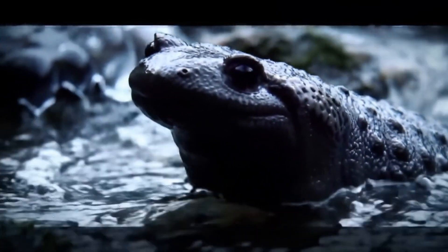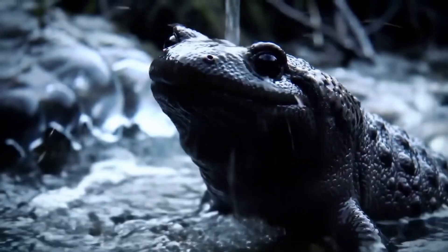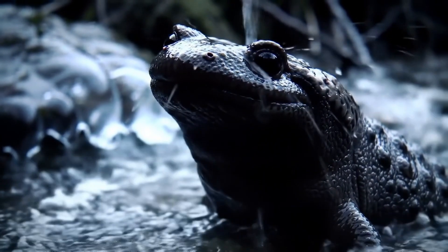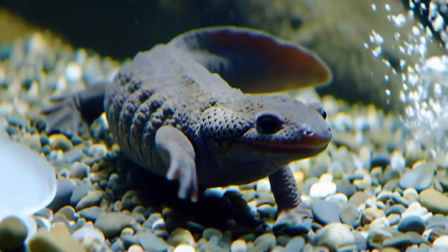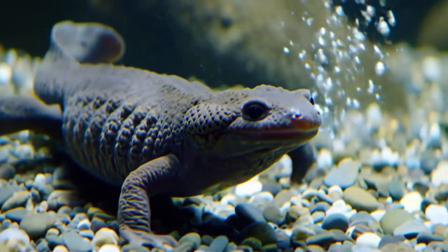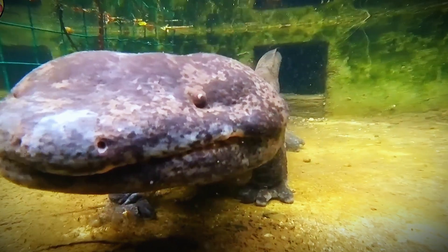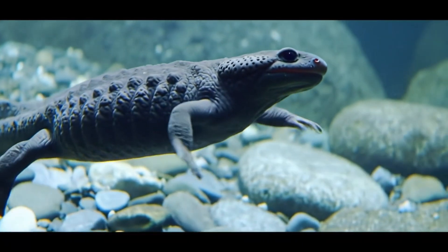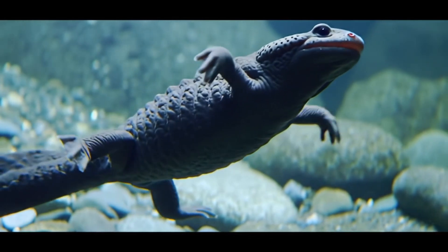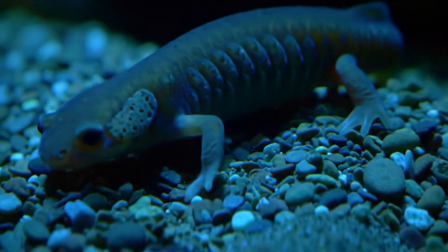What if the last living relic of the dinosaur age is being bred, only to end up on someone's dinner plate? Lurking in the icy mountain streams of China, the giant salamander looks like a creature from the Jurassic period. Reaching lengths of up to 1.8 meters, it is the largest amphibian in the world. But while its prehistoric appearance is captivating, what's equally remarkable is the scale on which it is now being farmed in China. Is this massive effort a path to conservation or a new threat to the species?